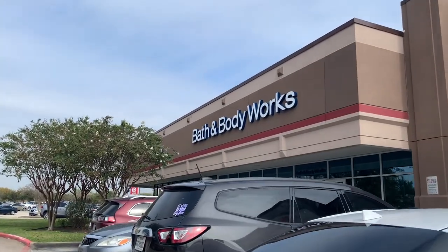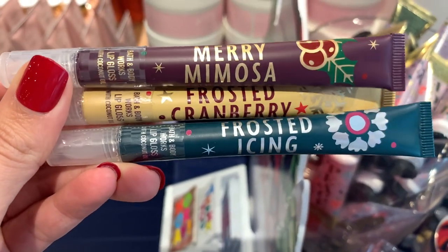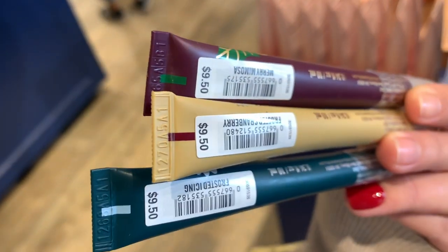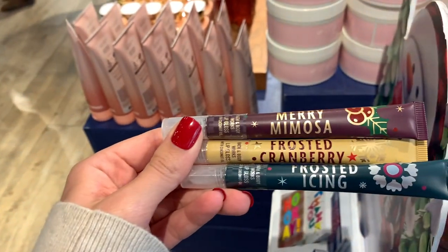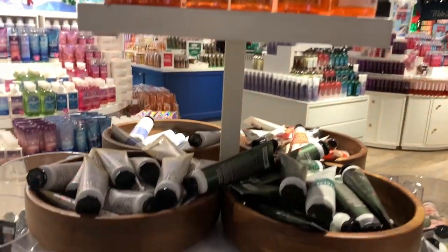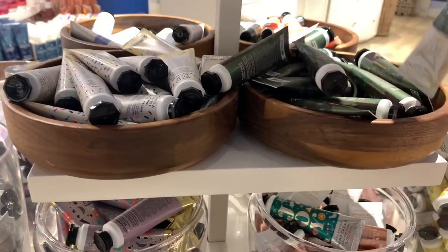We are heading on in, starting off with some lip products. They are all $9.50 — mary mimosa, frosted cranberry, and frosted icing. And of course we stopped at the three dollar body care section.